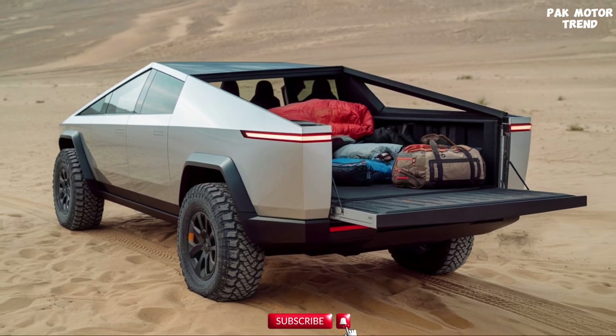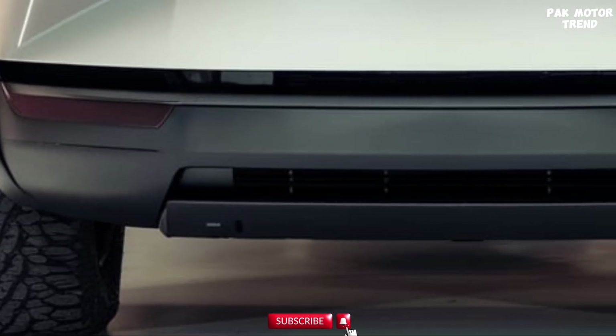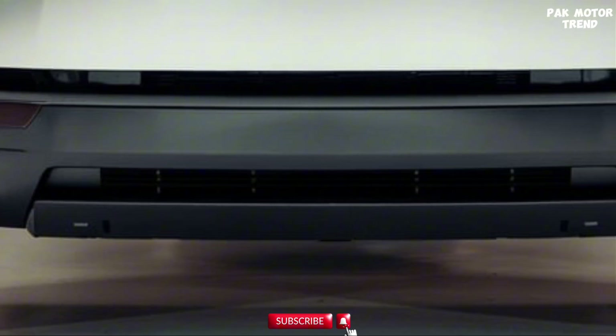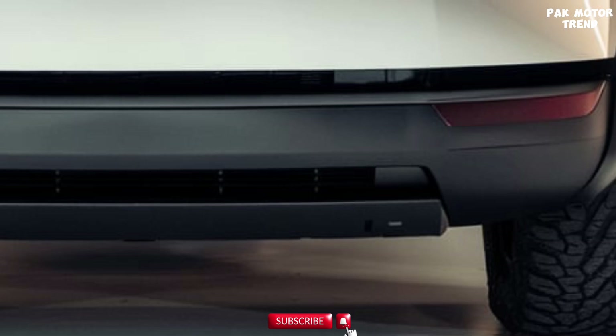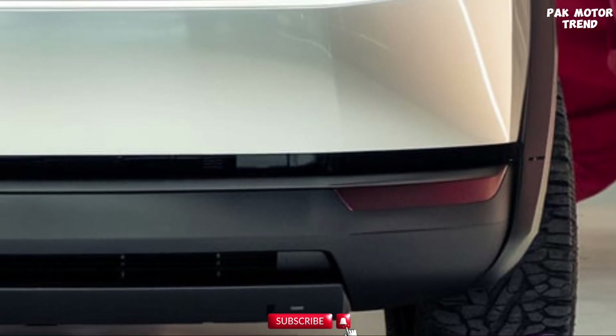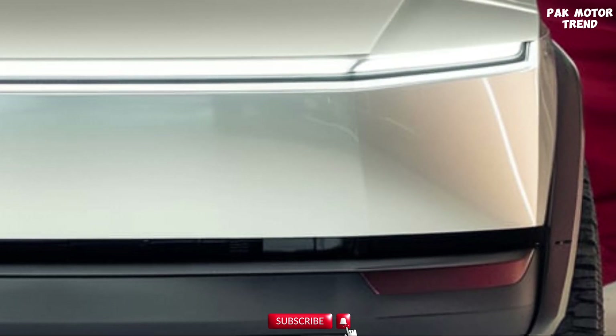Advanced collision avoidance uses sensors, cameras, and radar to provide 360-degree awareness, helping avoid collisions and improving overall road safety. Over-the-air updates keep the Cybertruck's systems up to date, continuously improving safety, performance, and features. The Cybertruck is designed to be one of the safest vehicles on the road, with cutting-edge technology ensuring drivers stay safe and informed.